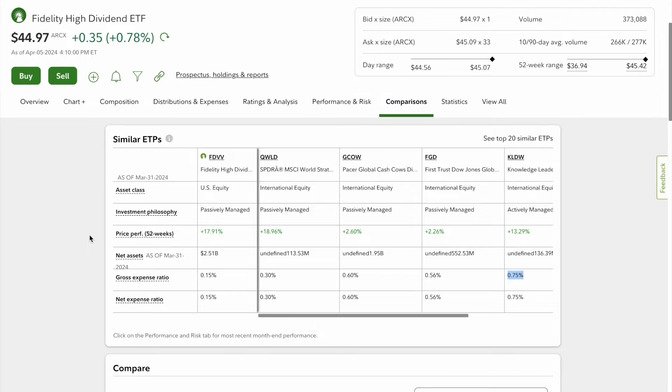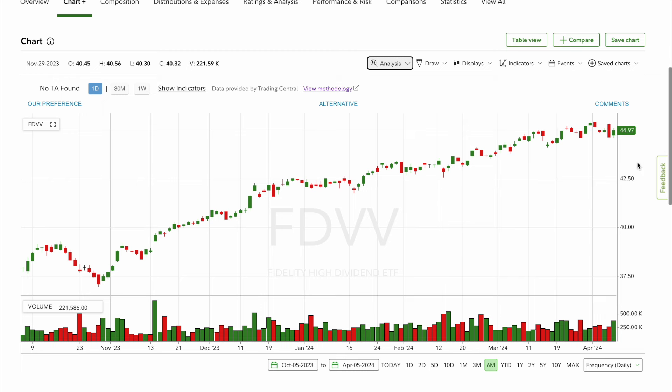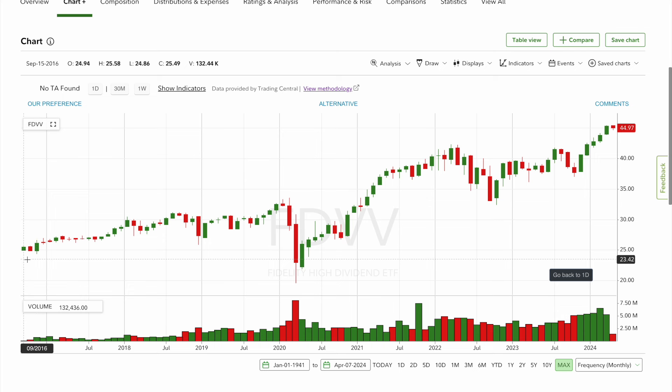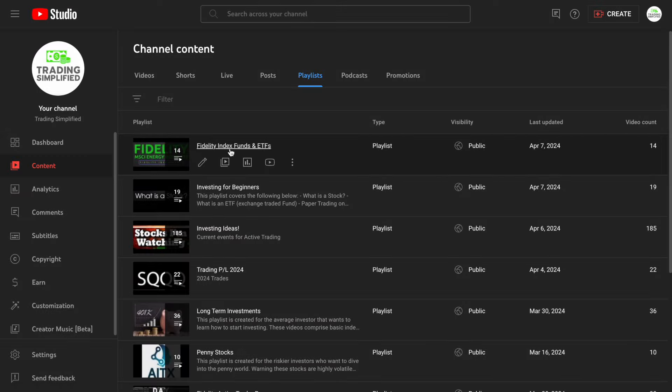At the end of this video I'll mention another dividend ETF worth considering, but FDVV is very competitive. Looking at the max chart, it opened in 2016 at $25 — pretty much where most Fidelity ETFs open. During COVID in 2020, we had a drop from $33 all the way down to $19 — an excellent buying opportunity. Now we're up at $45, which is the high. So if you're going to consider this fund, use a dollar cost averaging strategy; don't put all your money in at once, and try to buy this over time.